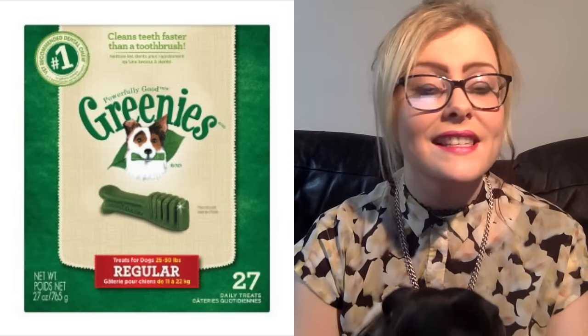Our next pick is Green East Dental Chews. I don't know about you but Albert hates having his teeth cleaned, so these are a really good alternative. They clean the teeth and freshen the breath a lot quicker than normal toothbrushes, and they reduce plaque build up and maintain healthy gums. They contain natural minerals and vitamins, and best of all, they're really tasty for your dog.